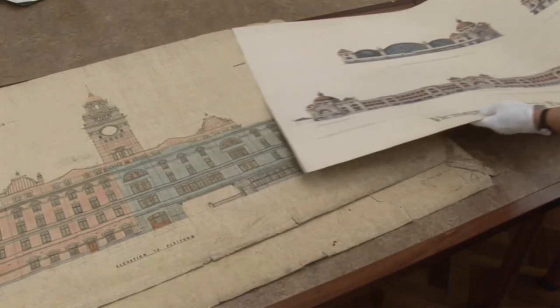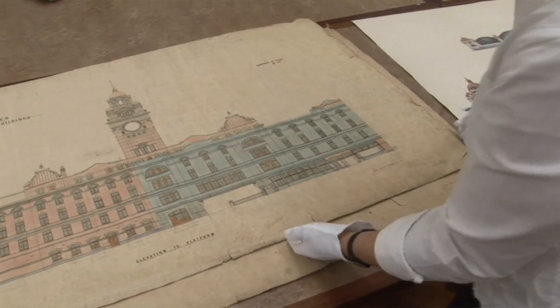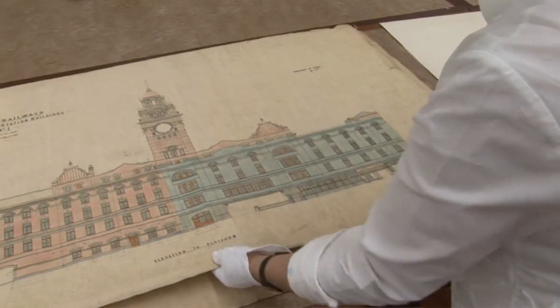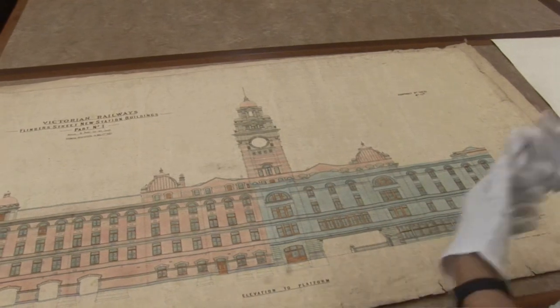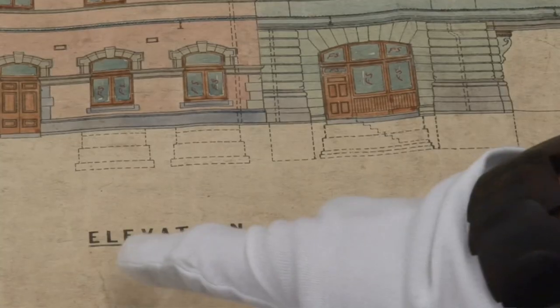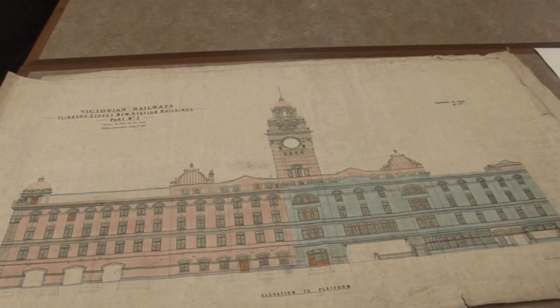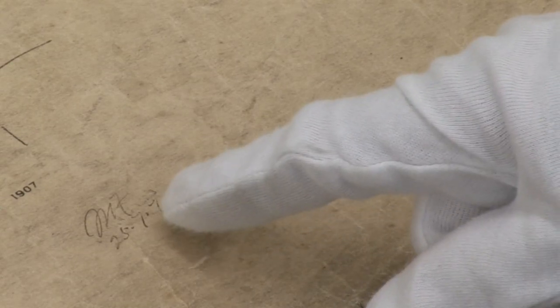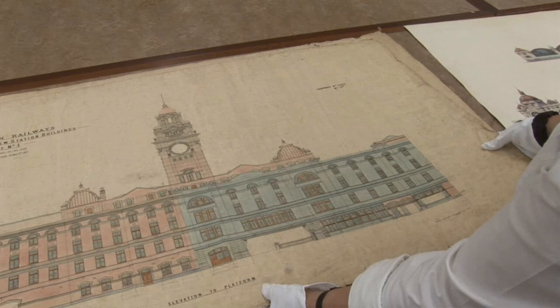Underneath are examples of the contract drawings showing what was actually built, because there are always a few changes from what was designed as the competition entry and what actually got built. This is an elevation to the platform, signed again by Norman as the chief engineer, and it's the contractor's copy. The contractor was Peter Roger, and his descendants donated this collection of drawings to the library.